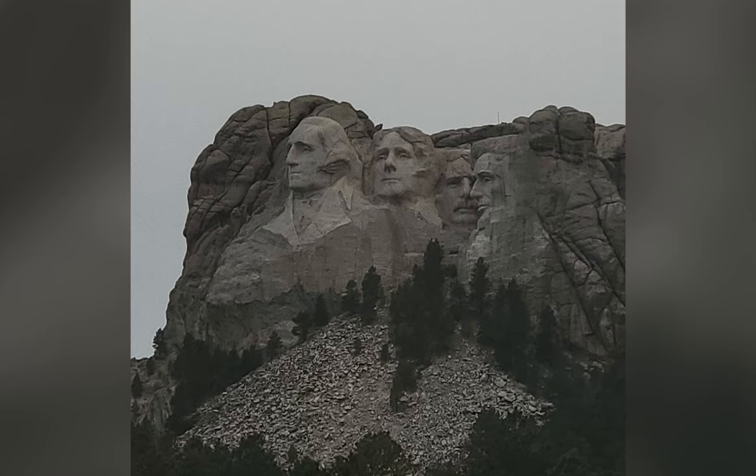I didn't quite tell Mike what the next thing we were going to do was. We drove back down to the visitor center, and from there — if you want the correct view — you start at the visitor center and take Iron Mountain Highway. Go from south to north. Just go to the visitor center first and then take Iron Mountain Highway. And we got our first view of Mount Rushmore!